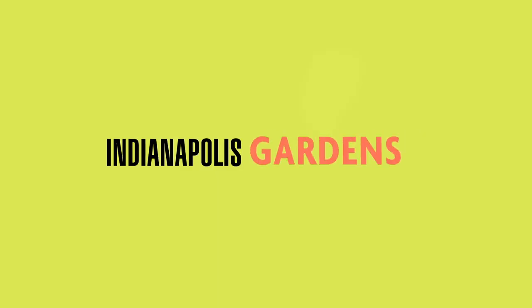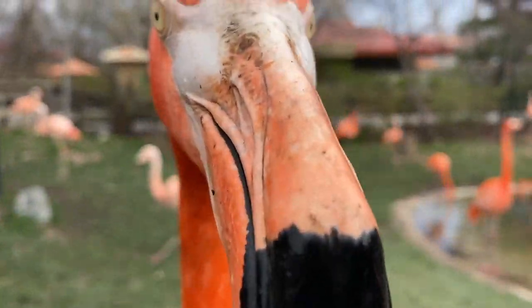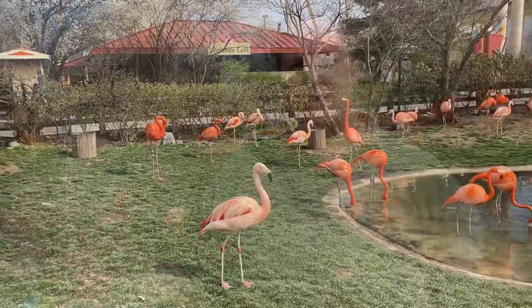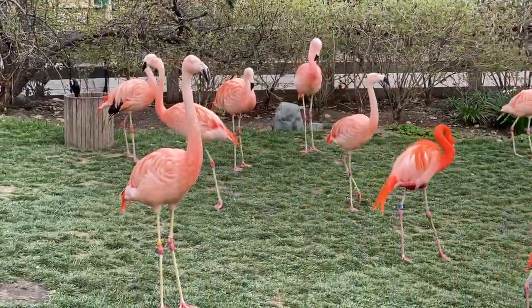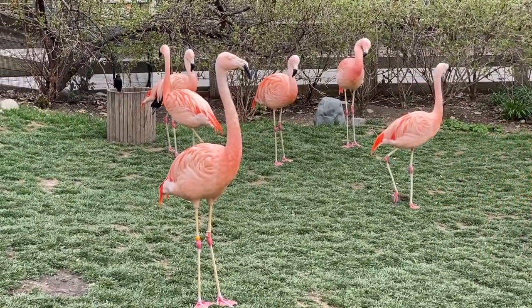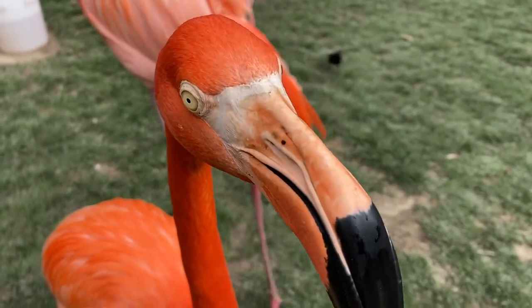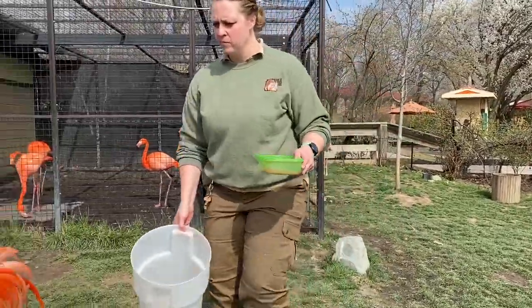Only at the Indianapolis Zoo. Hi guys, my name is Katie. I'm a bird keeper here at the Indianapolis Zoo. And behind me you can actually see our flock of flamingos. We do have two species of flamingos. We have the Chileans — they are actually the lighter, more bubblegum color. And then we also have the Caribbeans, who are the much brighter, darker pink. You'll actually see a lot of them over there — they're eating.